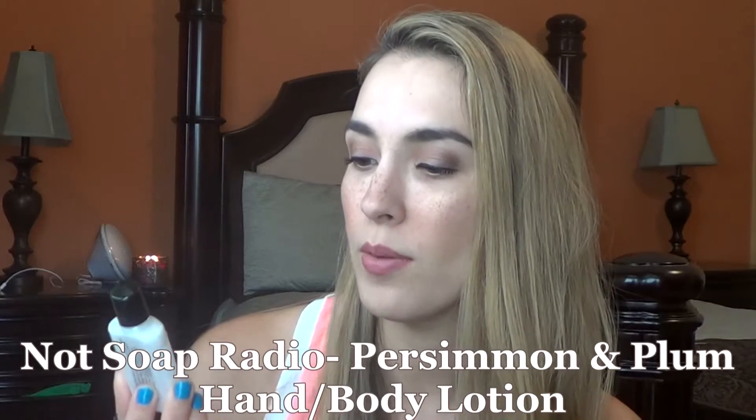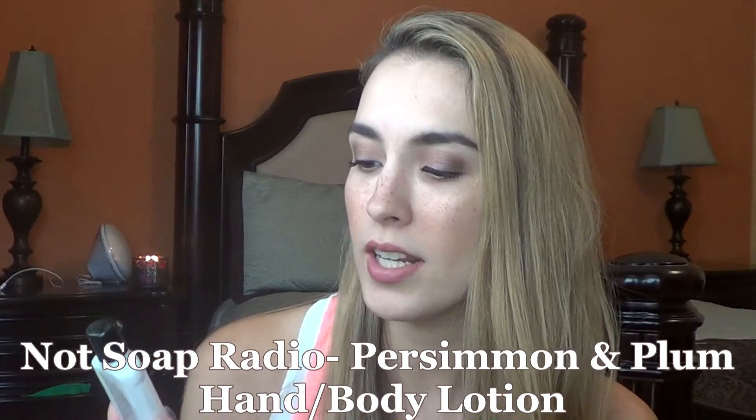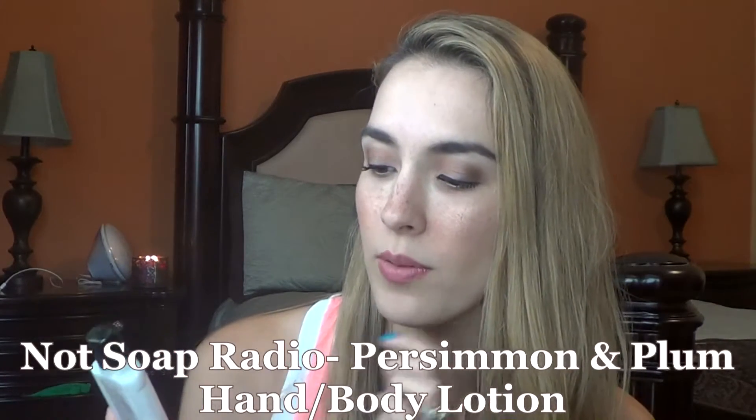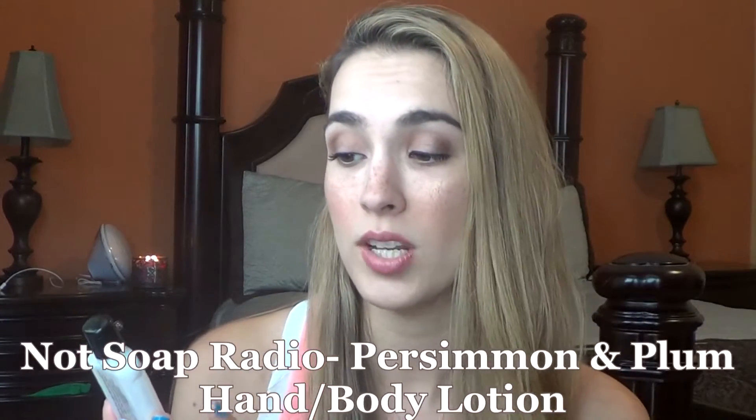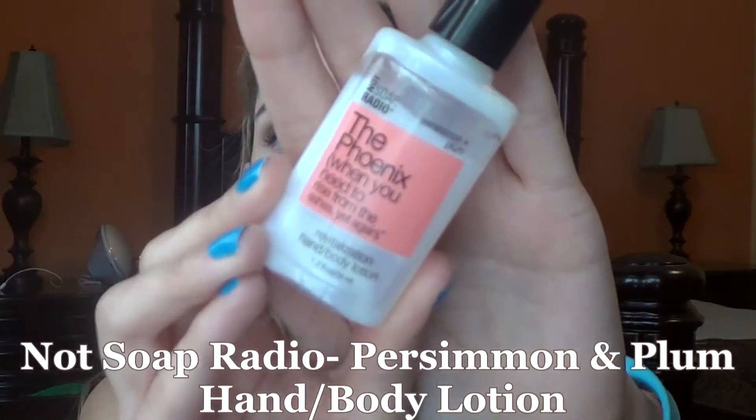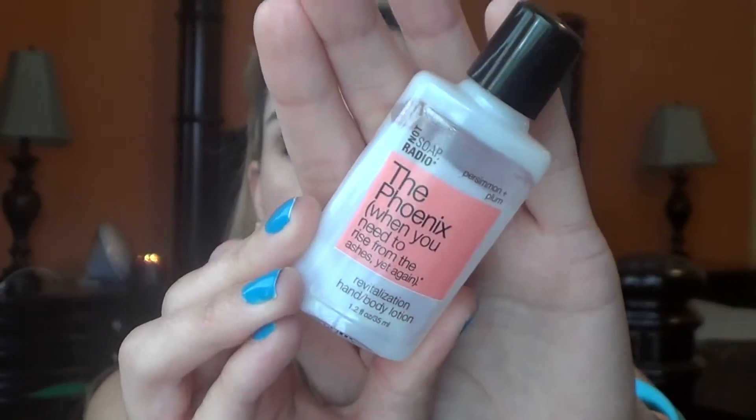I plan on pulling out seven samples to work on for the next two weeks, on top of the items I'm still currently working on. But first, let's talk about the items I used up. The first thing I have here is from Not Soap Radio — this is the Phoenix revitalizing hand body lotion in persimmon and plum. It's a really nice light lotion and I really like the scent — it had a nice fruity yet floral quality.